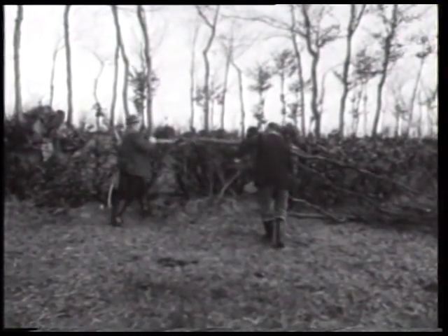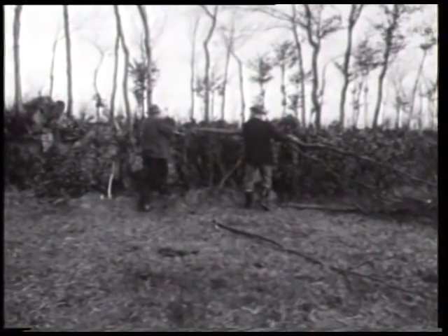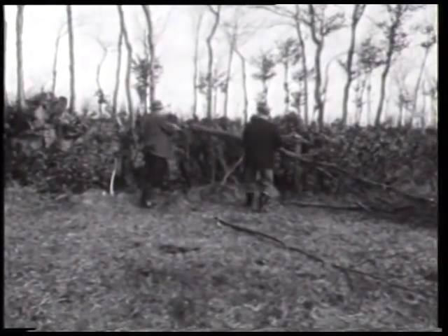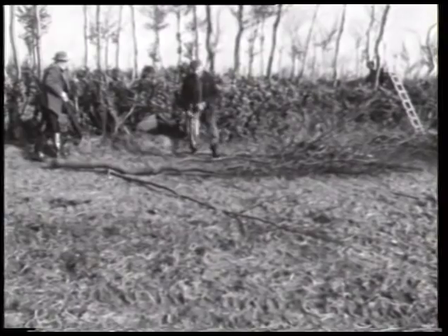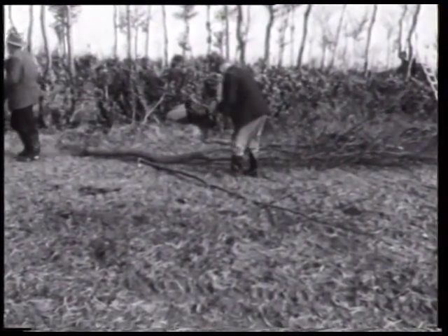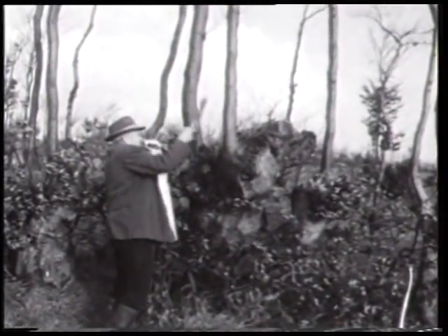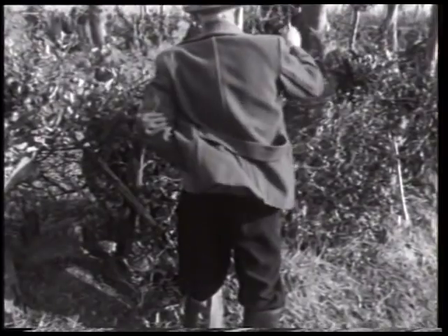Es gehören Erfahrung und Augenmaß dazu, diejenigen Stämme auszusondern, die ergiebig genug für die Brennholzverwertung sind. Auch der Fortbestand der Feldhecke muss hierbei bedacht werden.